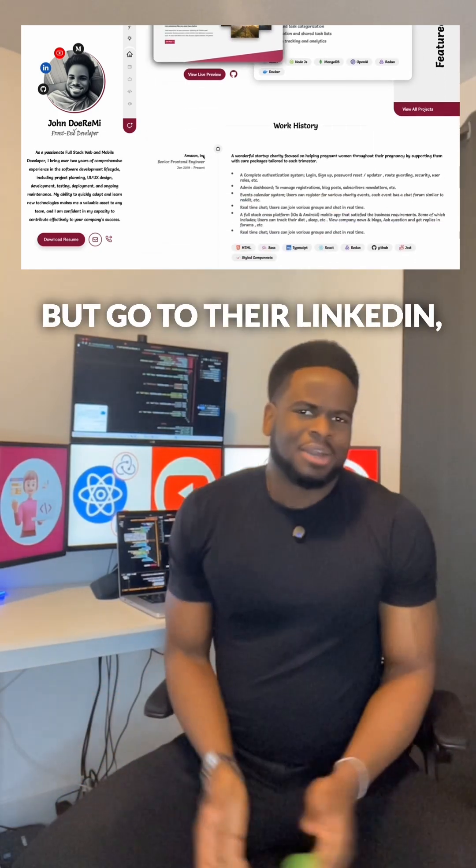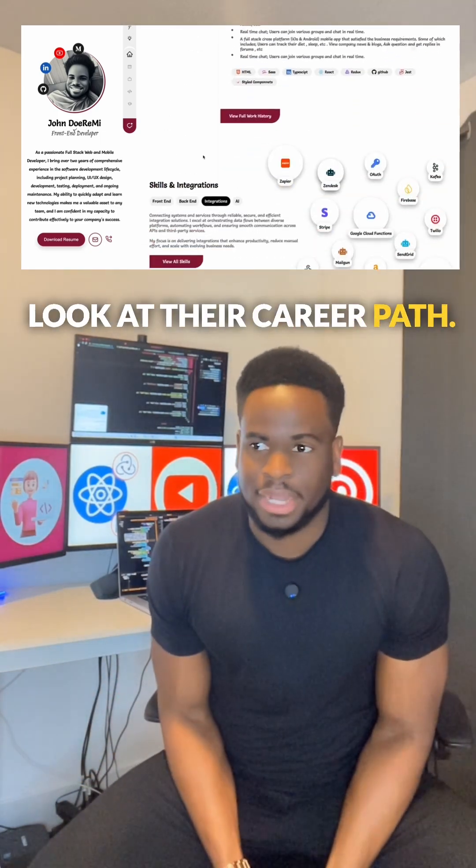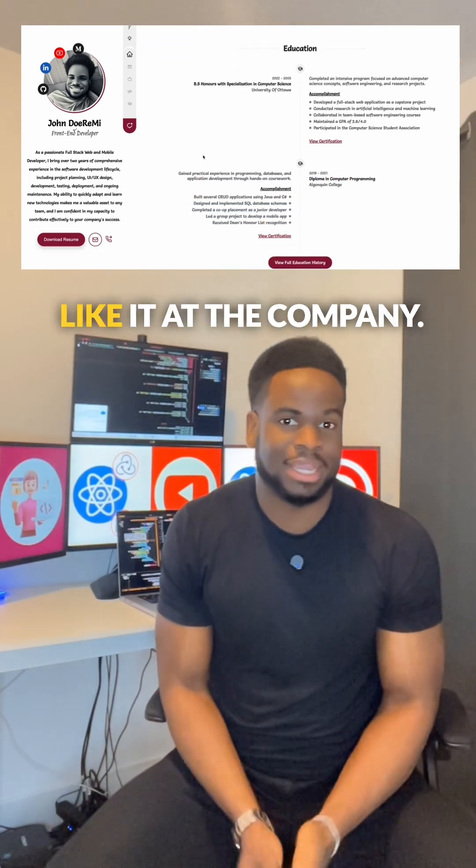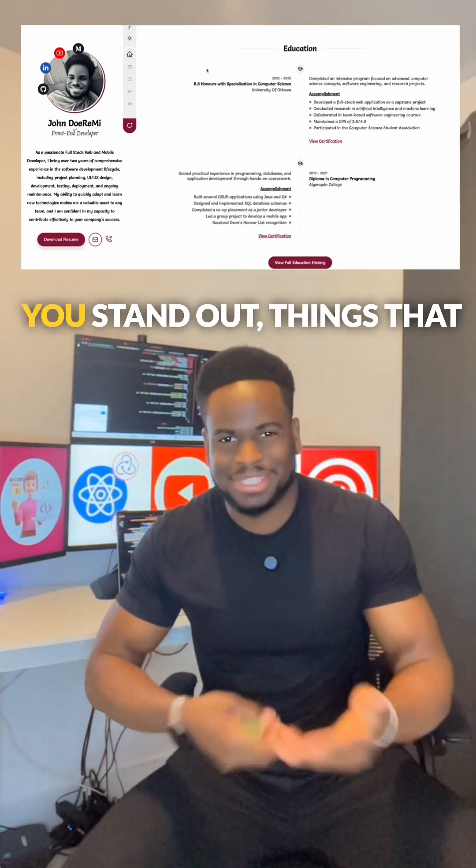Number three: connect with the interviewer on a personal level — not in a weird way. Go to their LinkedIn, look at their career path, ask about how they like it at the company. Things that make you stand out and make them remember you.